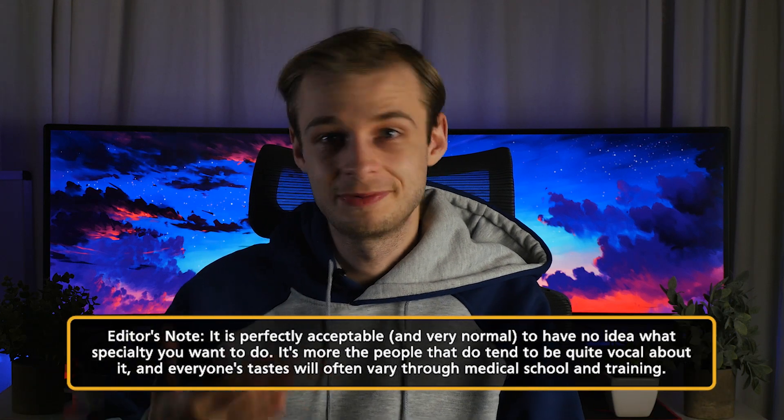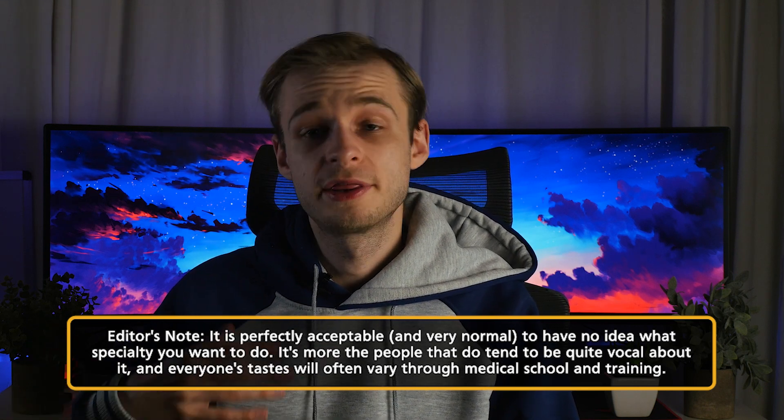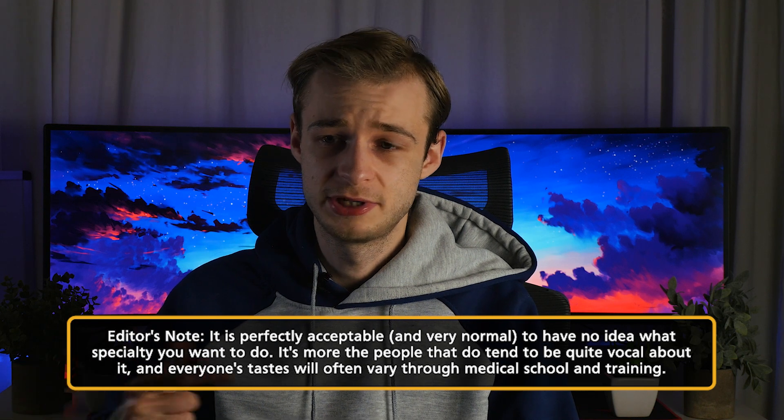Different specialties recruit at different stages of career progression: some recruit at ST1 straight after F2 via run-through training, while others require core medical or core surgical training first and recruit later. What this leads to is a situation where lots of people enter medical school wanting to do a certain subset of very exciting specialties, so competition for those is very high — usually because we don't need that many, but lots of people want to do the job. Really good examples are neurosurgery and cardiothoracic surgery; surgery in general has a reputation for being quite competitive.